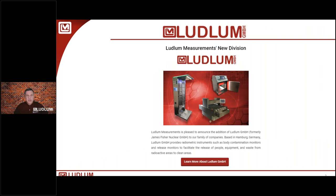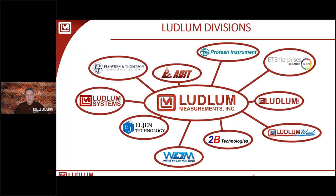You may have noticed when you enter our webpage you now get a pop-up with Ludlam Measurements' new division, Ludlam GmbH out of Germany. We're very pleased to welcome them to the Ludlam family with a line of contamination and clearance monitors. Let's quickly go over all our divisions and capabilities, and then we'll get back to our focus on Ludlam GmbH.